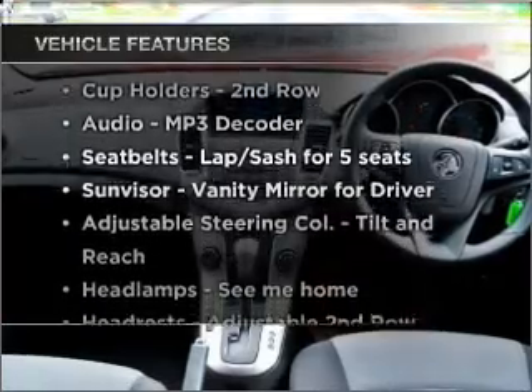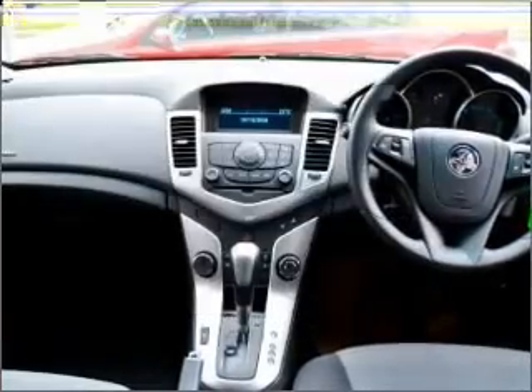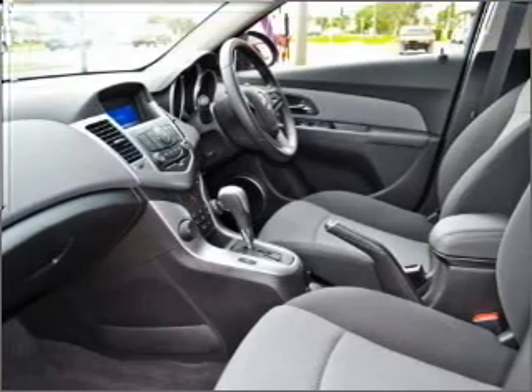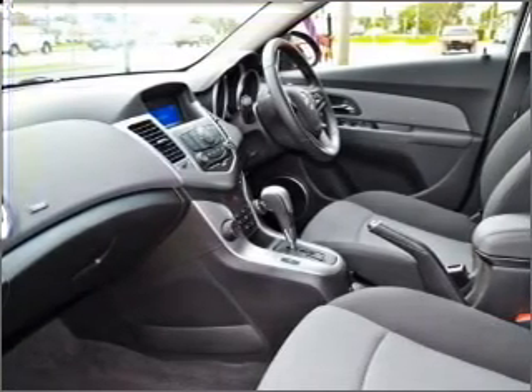Plus, enjoy these notable features that are included in this ride: cruise control, central locking, power windows, a CD player, audio input for your iPod, and auxiliary input for your MP3 player.